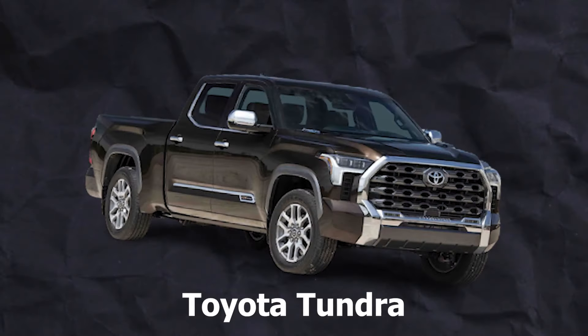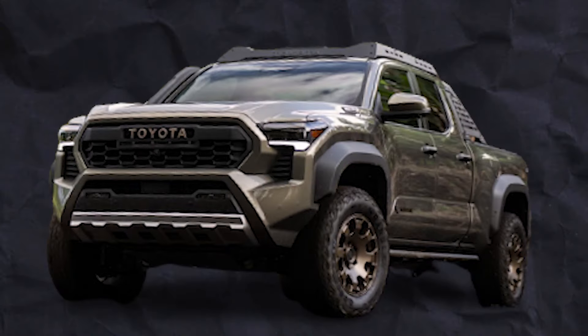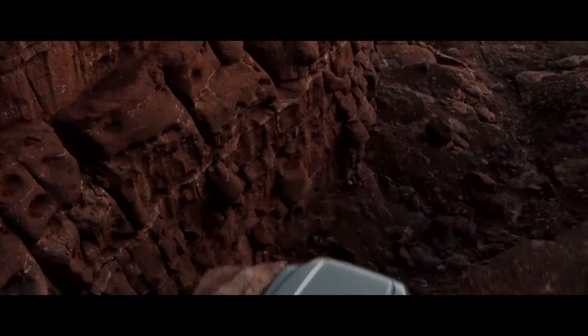From its fourth-generation design inspired by the Toyota Tundra to the impressive capabilities of the Trailhunter, there's plenty to get excited about. The Trailhunter name may be new to Toyota's lineup, but it's already creating quite a buzz among off-road enthusiasts.